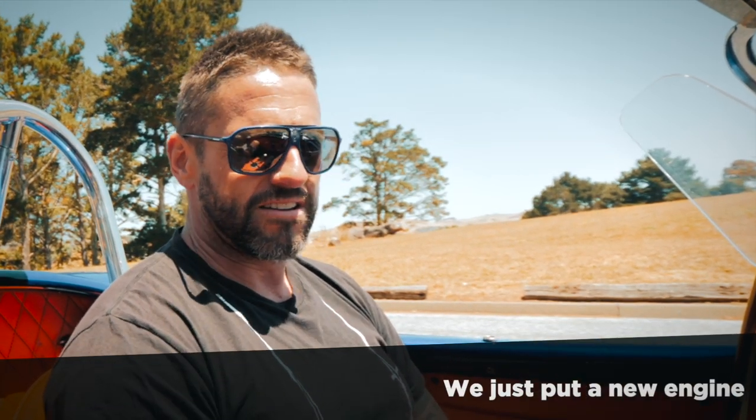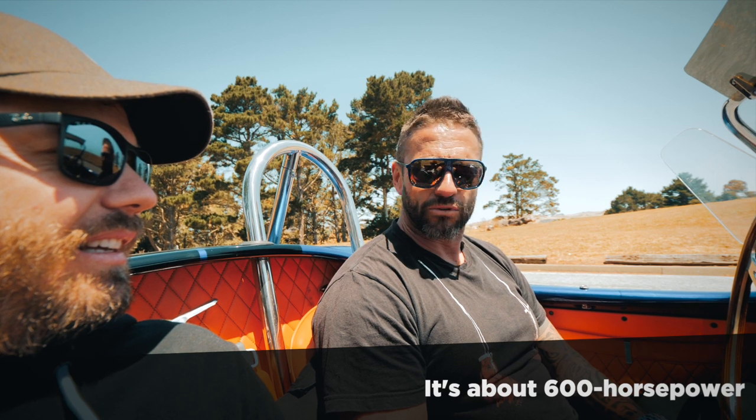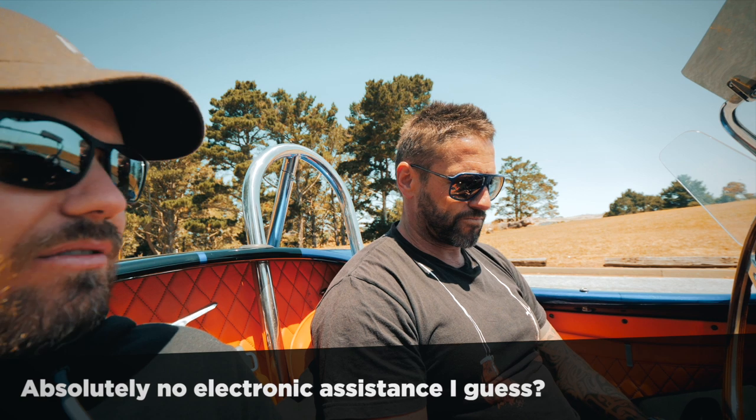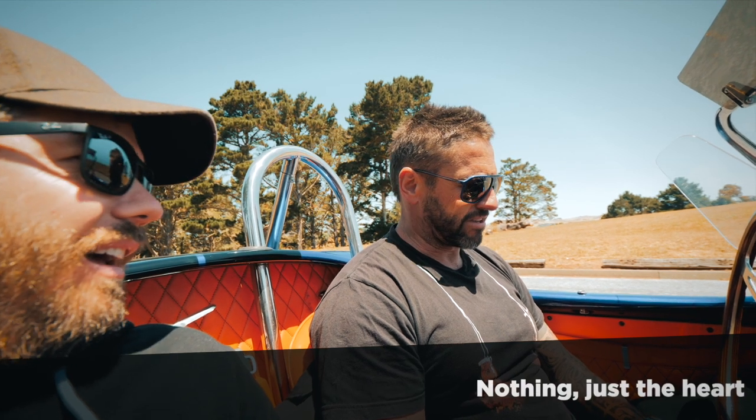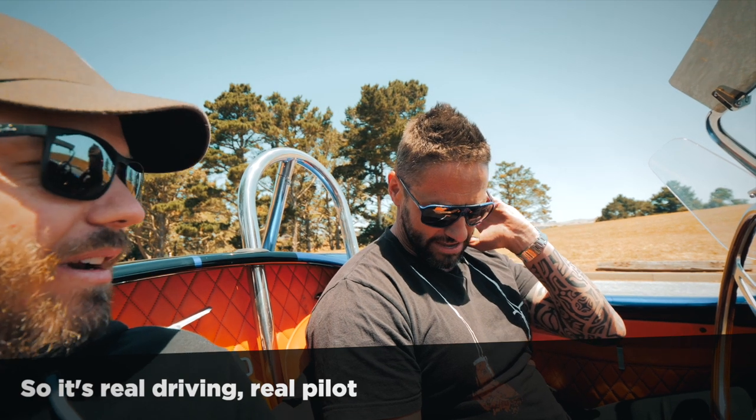We just built a new engine — it's a race engine, 351 Ford, about 600 horsepower and 600 pounds of torque. Wow, that's awesome. And it has absolutely no electronic assistance — nothing, just raw. So it's real driving. Real driving, yes.